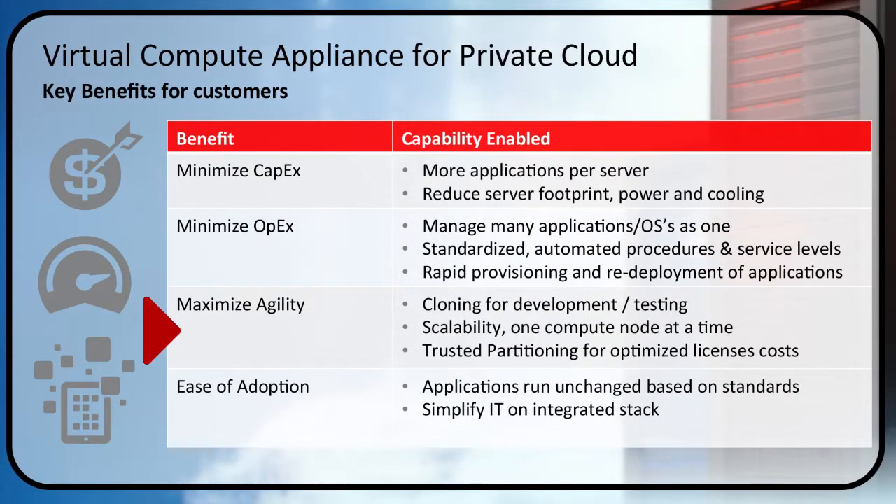Third, these are very agile platforms. You can clone for development, test, and QA purposes. You have scalability down to one compute node at a time, and you can partition to optimize licensing costs — the boundaries are recognizable for software license charging purposes, so there's great cost avoidance there. And finally, it's very easy to adopt and bring into your environment. Applications run unchanged on industry standard-based hardware, giving you a simplified integrated stack with more power for the applications you need to support.